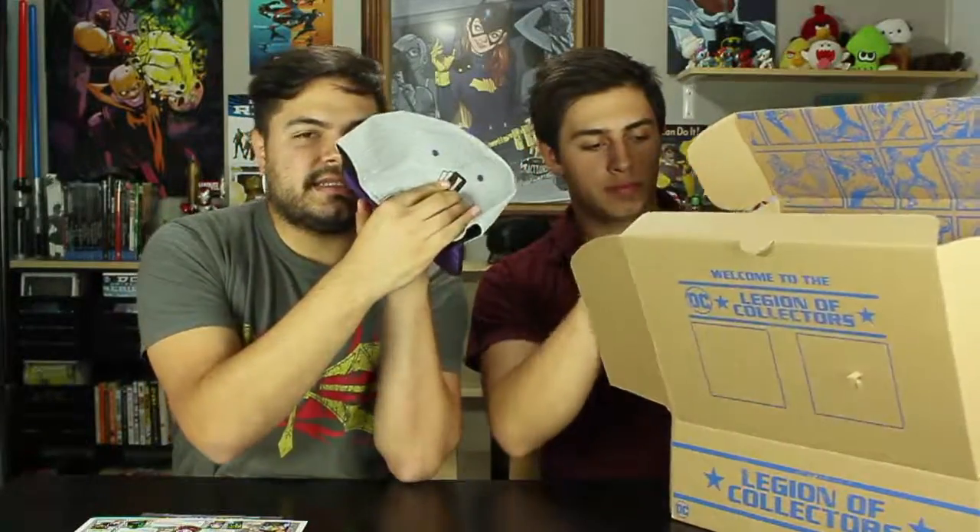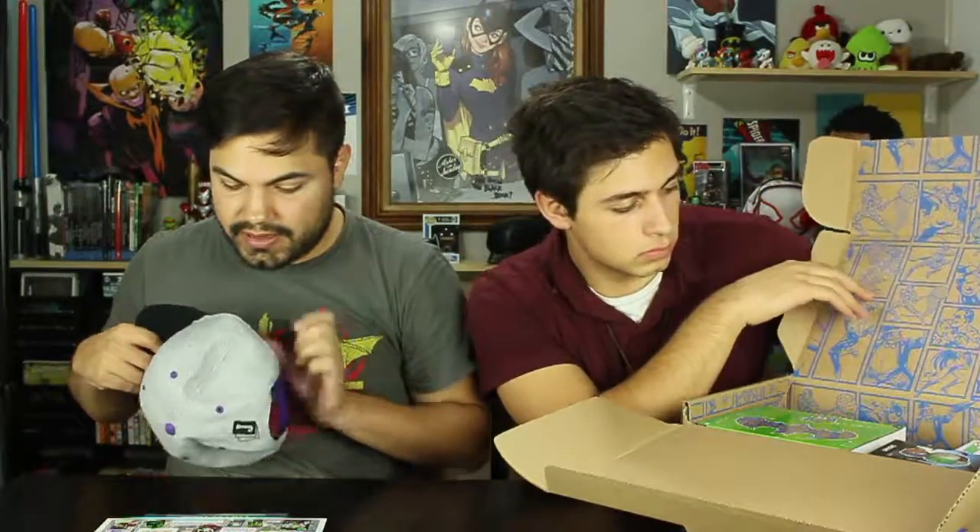Next up — we got a Joker hat! Oh dude, this is awesome. You got the Joker ha-ha-ha hat. It's got the little exclusive sticker — Legion of Collectors Funko DC hat. It has Pop on the side with a little pop Joker, and on the back it's got Joker cards. One classic purple color, exclusive to powered-by-Funko subscription boxes. And the Joker adorns the very first hat that they did for the box. I got it just in time!